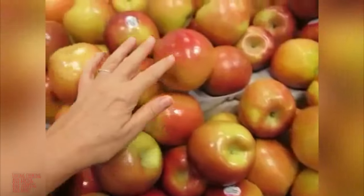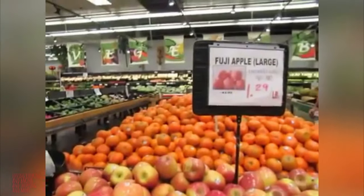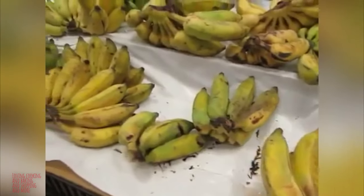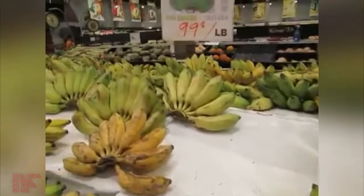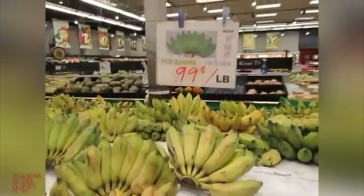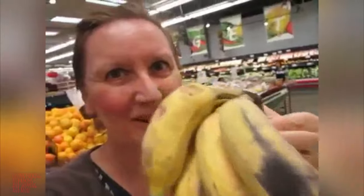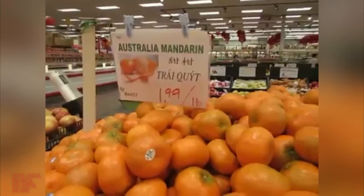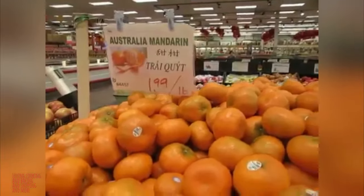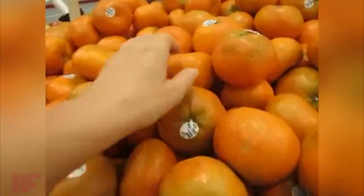And look at all these Fuji apples. And these are Thai bananas — I think they're sweeter than the regular ones. I'll be buying one to try. Join me. It says Australia mandarins. Mmm.